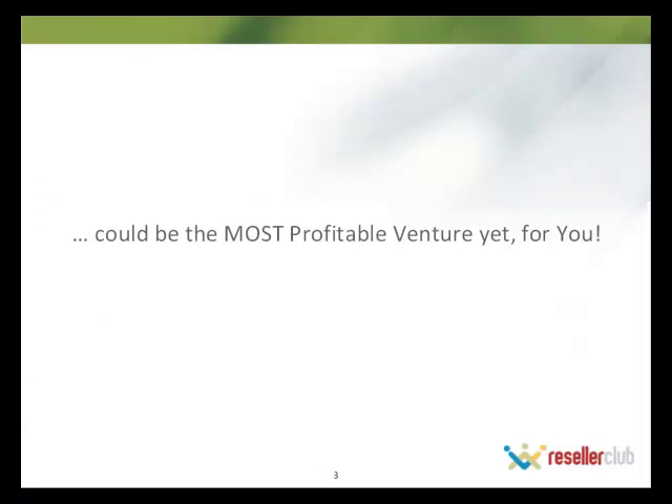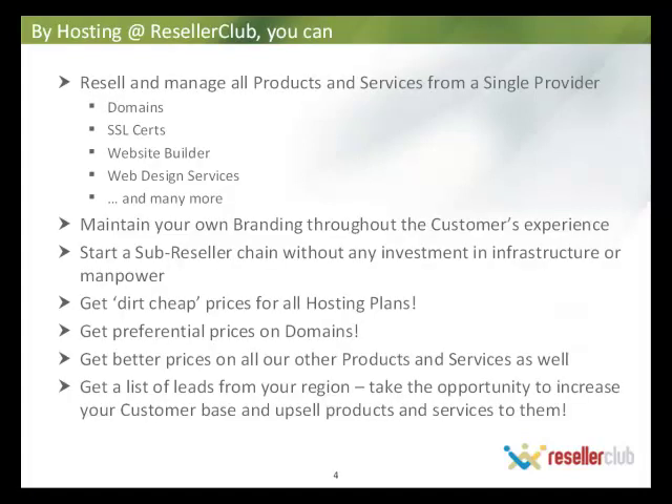Our aim is to make Reseller Club hosting one of your most profitable ventures. The plus point is consolidation of your services. You have domains with us, so it's a great opportunity to have hosting, digital certificates, and all your other services all under one umbrella. It's easier to manage and easier to get better prices on. By hosting at Reseller Club, what you stand to gain is on your screens right now.